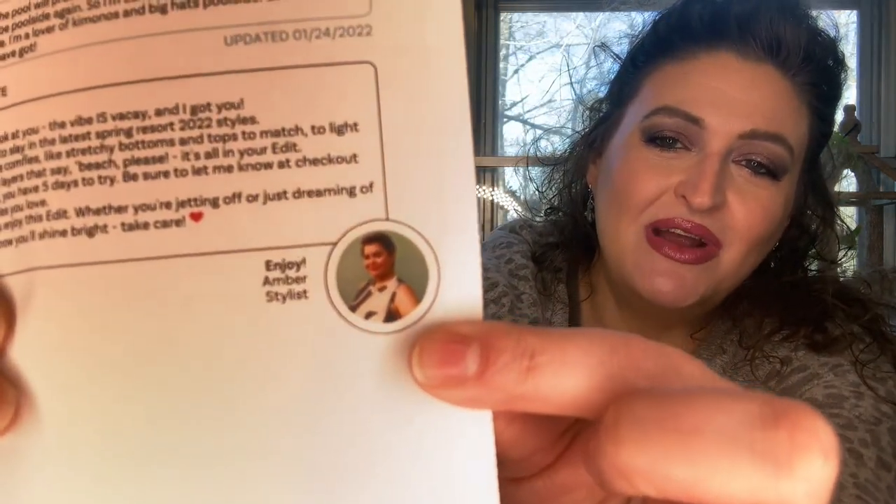The card reads: 'Hey Gina, look at you. The vibe is vacay. Get ready to slay in the latest spring resort 2021 style — from plain comfies like stretchy bottoms and tops to match, and light and lovely layers that say beach please. It's all in your edit. You have five days to try.' My stylist today was Amber — there's a little picture of her. I love being able to put a face with my stylist.